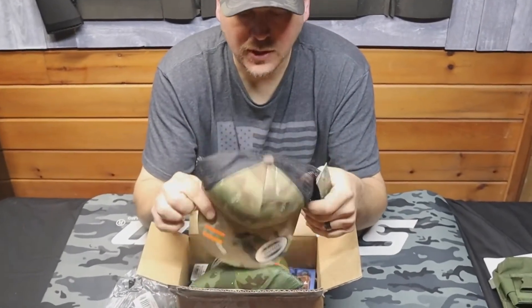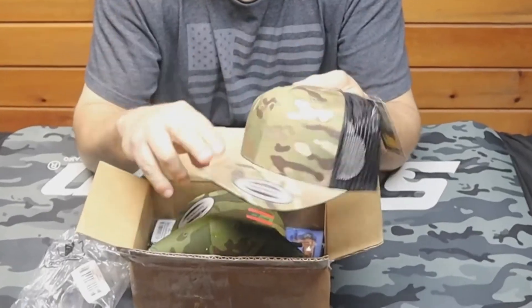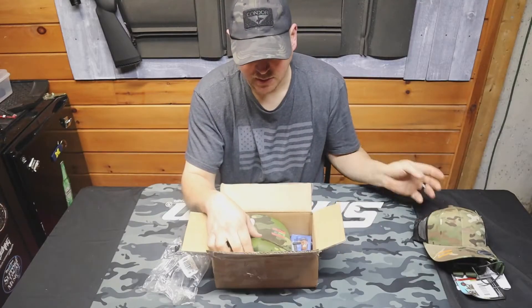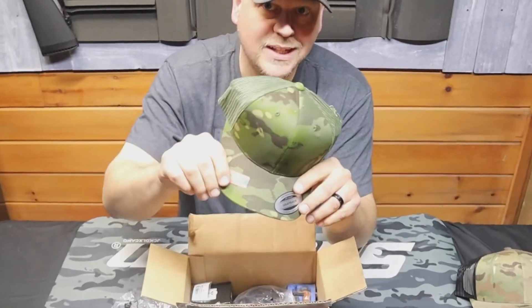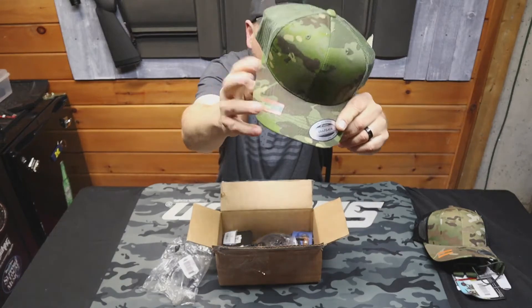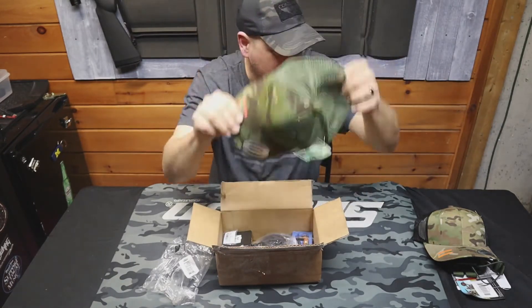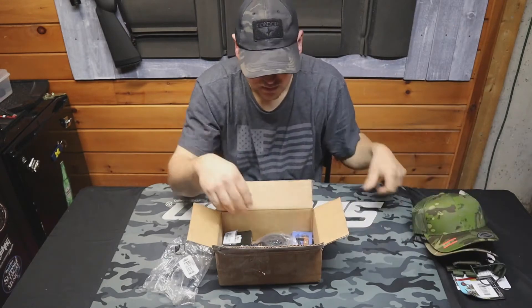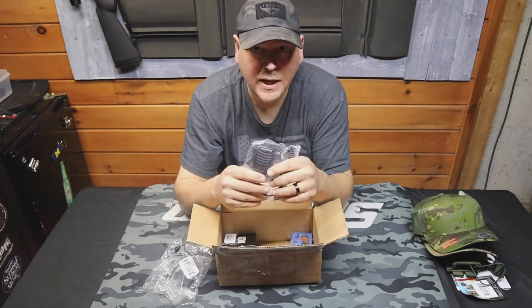I saw they had some Multicam trucker hats for the summer — got the vent in the back. So I got the regular Multicam and the Multicam trucker. You know it's real Multicam when they put those Multicam stickers on there. Really nice — I'll try these on later.